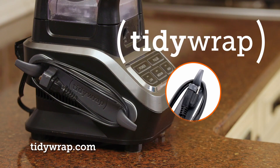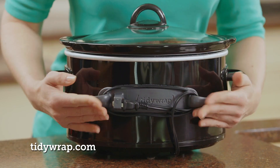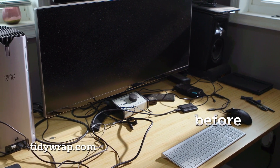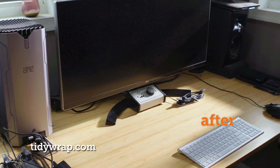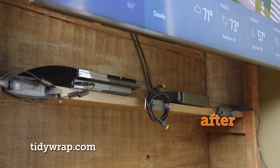Now there's Tidy Wrap, the brilliant, flexible, stick-on cord organizer that instantly transforms any jumbled mess into an organized success. Just wrap and stick to make frustrating clutter disappear just like that.